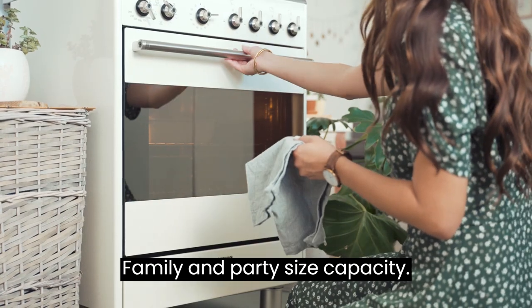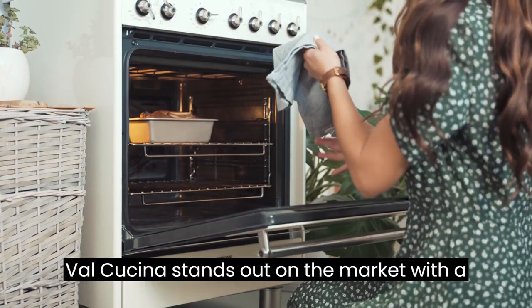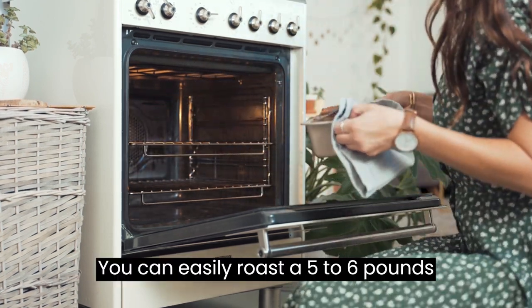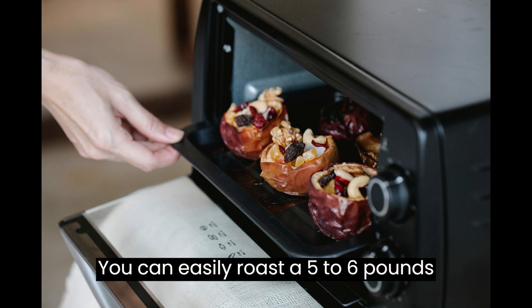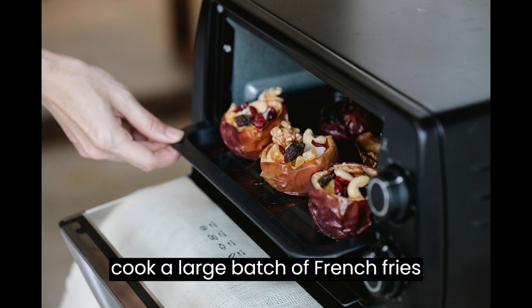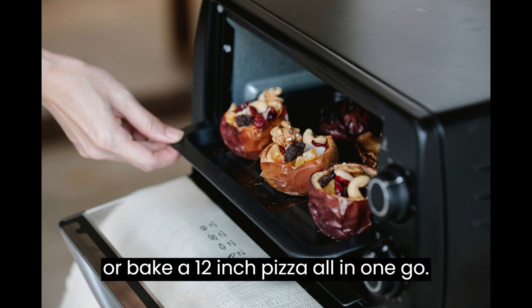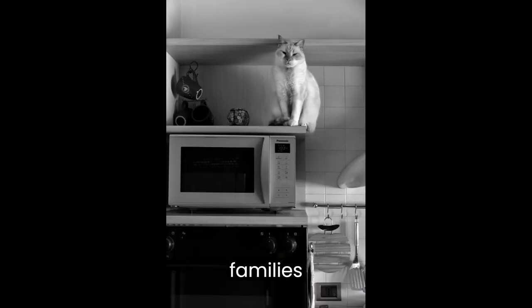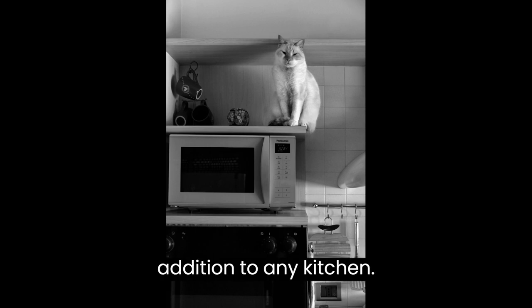Family and party size capacity. Val Cusina stands out on the market with a 30% to 60% larger capacity. You can easily roast a 5 to 6 pound chicken, toast 6 slices of bread, cook a large batch of french fries, 20 chicken wings, or bake a 12-inch pizza all in one go. This larger capacity is perfect for families, entertaining, or meal prepping, making it a versatile and essential addition to any kitchen.